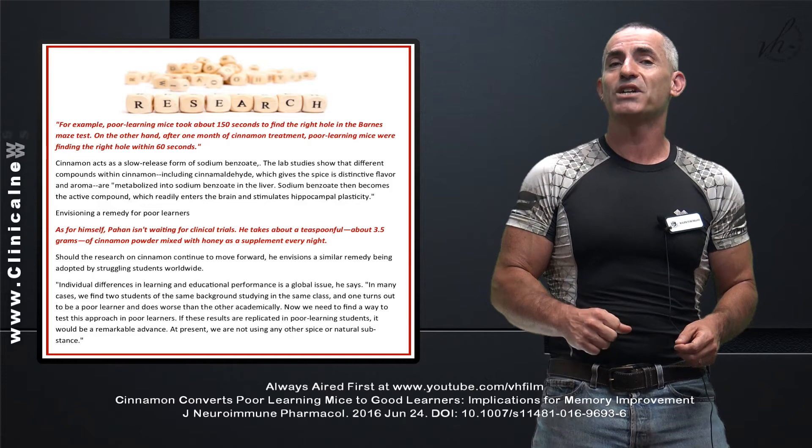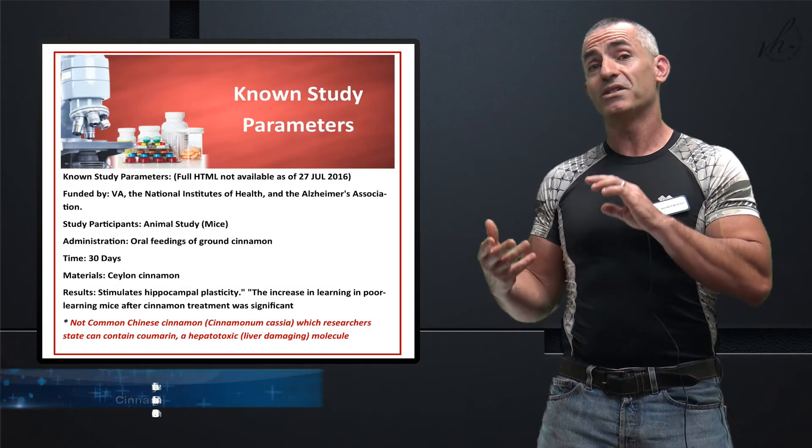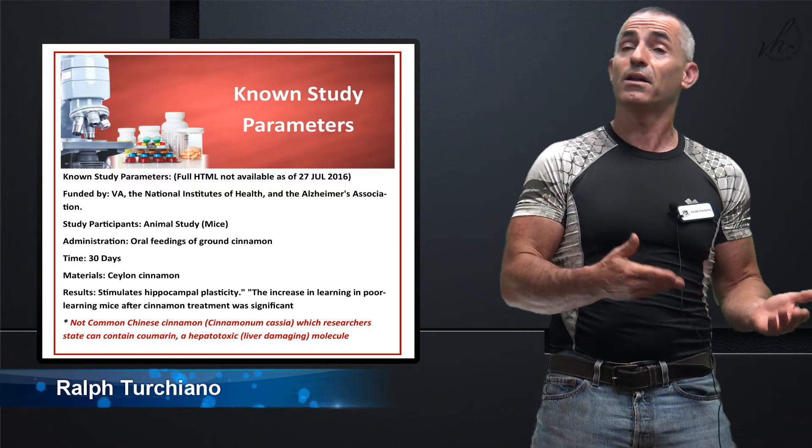Again, this is Ralph Turchiano signing off. I'm starting to list the study parameters in the research reports themselves, so it's easier for people to see exactly how things were done. If you want me to continue that process, please leave a comment or like at the end.